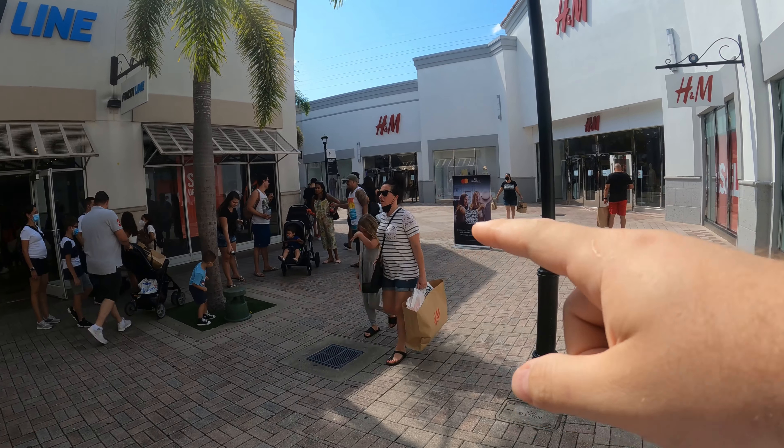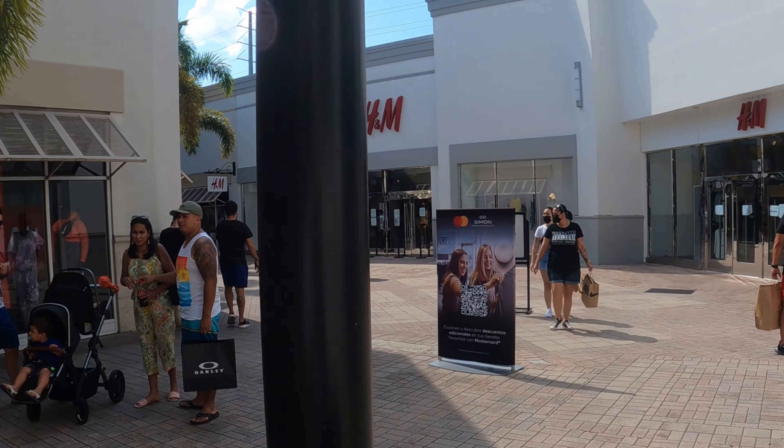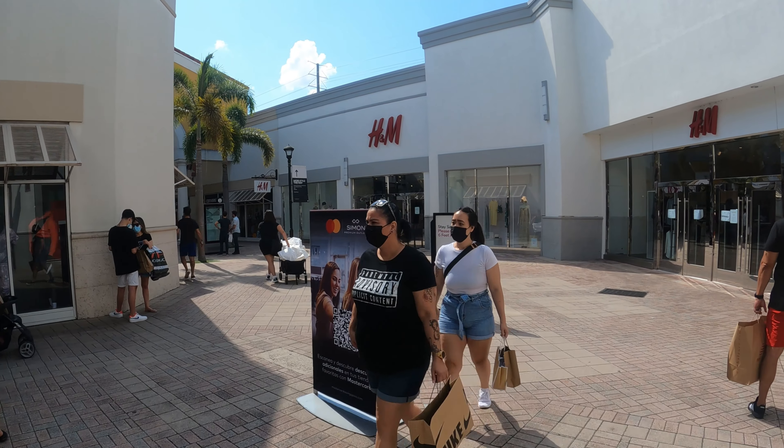Aquí les voy a estar dejando la dirección para si quieren venir y si están aquí en Orlando. Miren aquella señora, miren cómo tiene un carrito de ir a la playa lleno, lleno, lleno de compras.